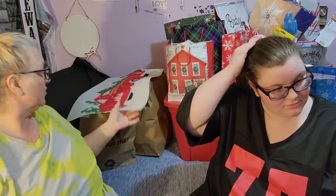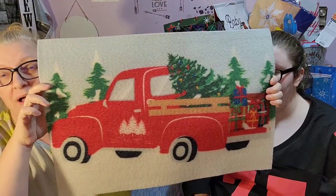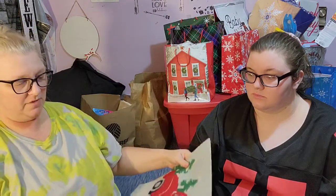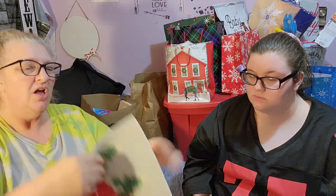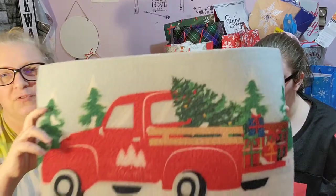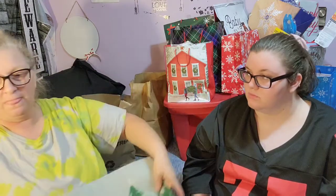Hey Jules family! Today we have a Dollar Tree haul. The first thing is I found this little cutie, so I just picked one up to put in our kitchen. Sometimes I'll put them in front of the sink or in the bathroom too, so not really sure where I'm going to put it. These are really thin floor mats and they bend really easy, so I'm trying to keep it as flat as possible.